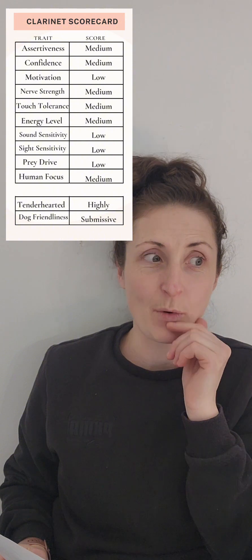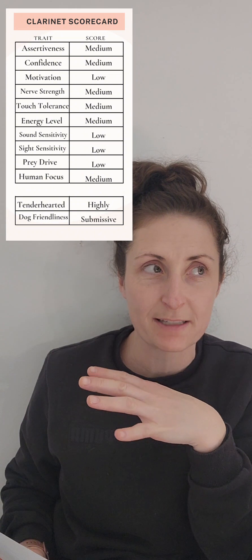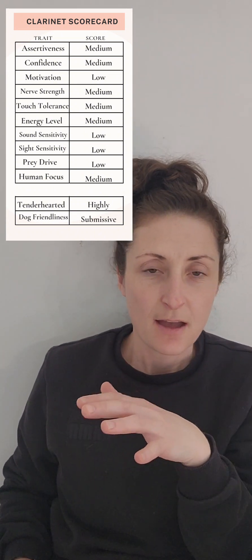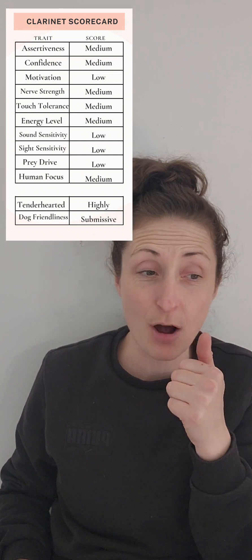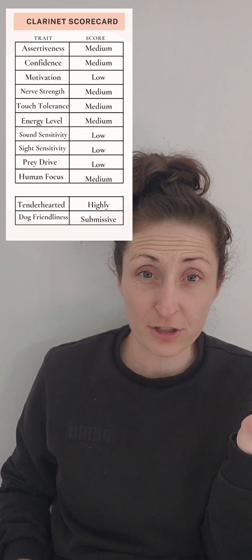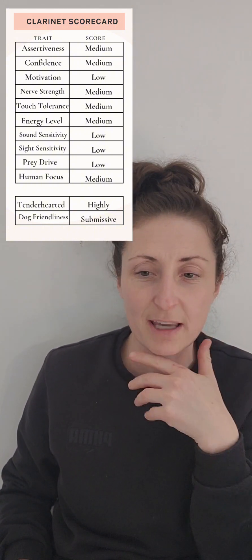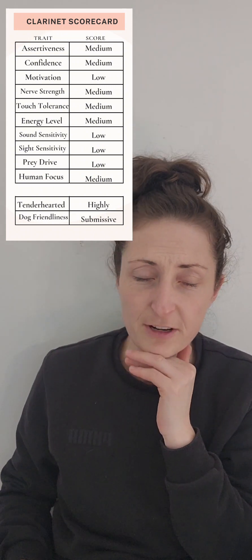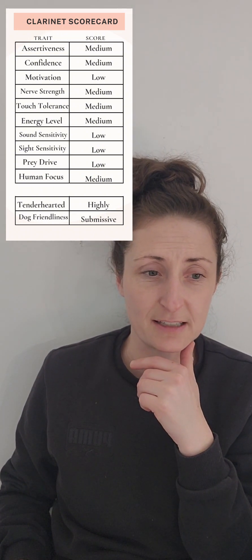So what you'll first notice is I put her into the temperament testing area, and then I'm looking for how she handles new situations — new environments, new obstacles. Is her tail up, is her tail down, is she exploring, is she frozen? I noticed that her tail is high and she's moving kind of slowly, observing and just taking it all in. So I gave her a medium for confidence because I felt like that was pretty consistent through the rest of the testing as well.